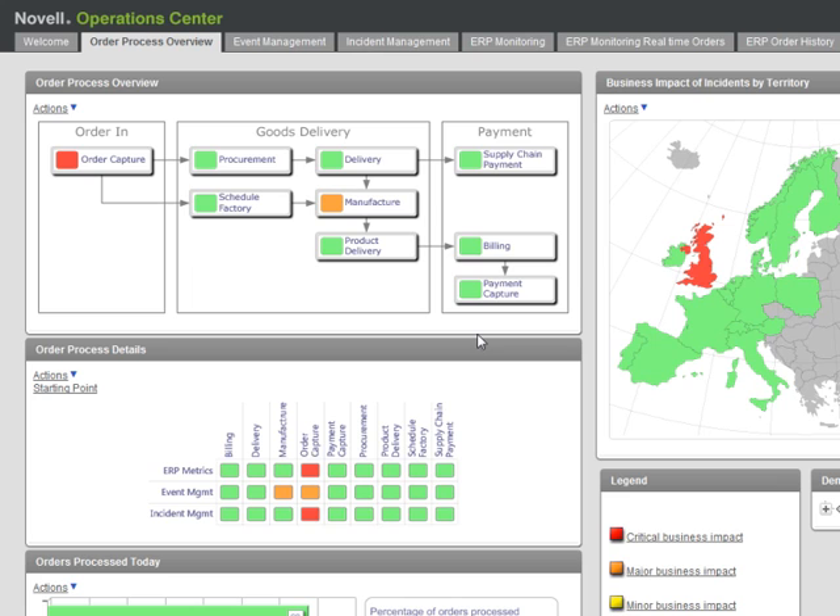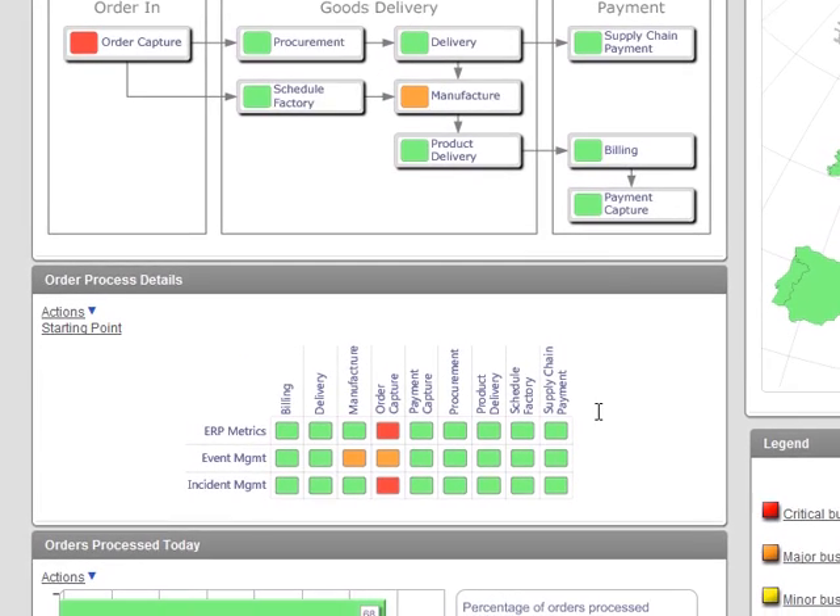This time, we're going to look at how Operations Centre can also be used to measure the performance of a business service over time.